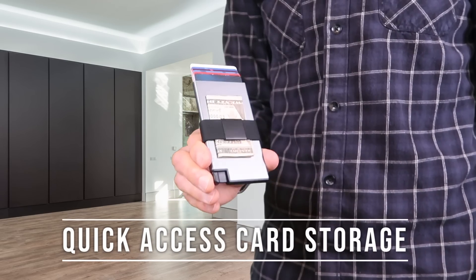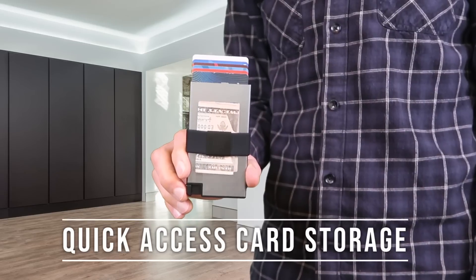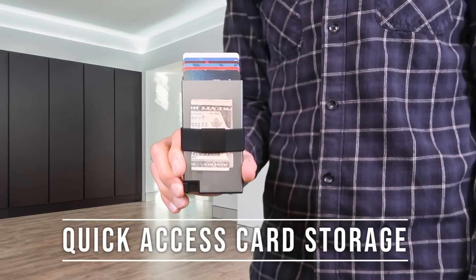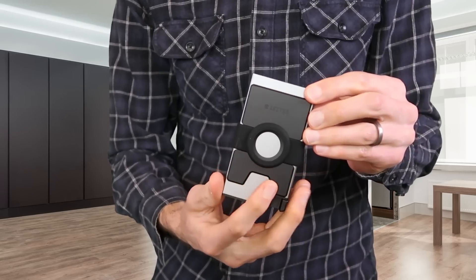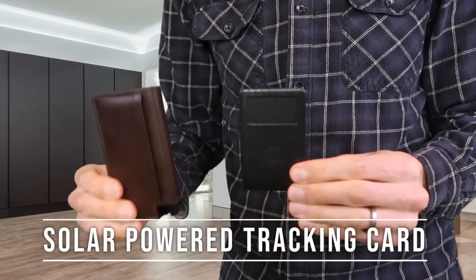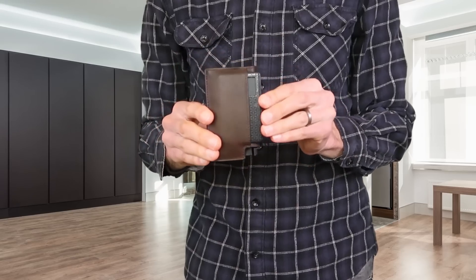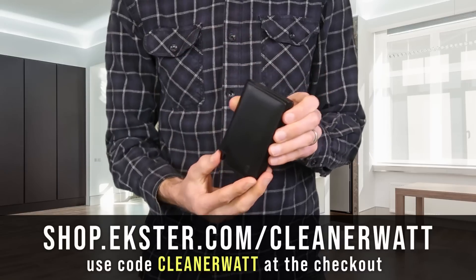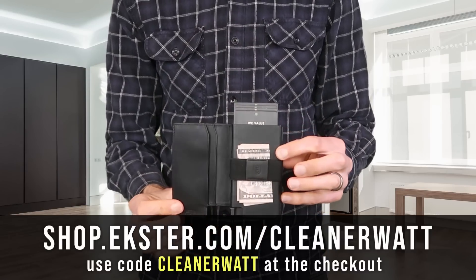My favorite feature is definitely the ability to access your stored cards with a simple push of a button — when you push the button, it fans out your cards very nicely and you can grab them and easily access cards at a moment's notice. For Apple users, this version of the card holder is designed for Apple AirTag integration. Exter also offers smart trackable cards that you can stick in your wallet, and with a downloadable app, you can track down where this card is, allowing you to track down where you left or lost your wallet. There are a number of sales right now on the Exter website, so make sure you go over to shop.exter.com/cleanerwatt and upgrade your wallet today.